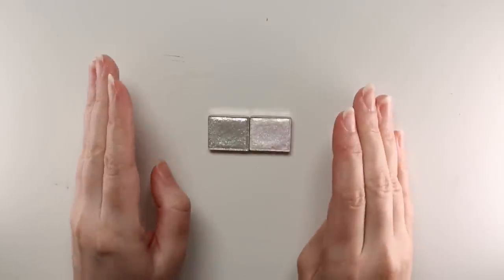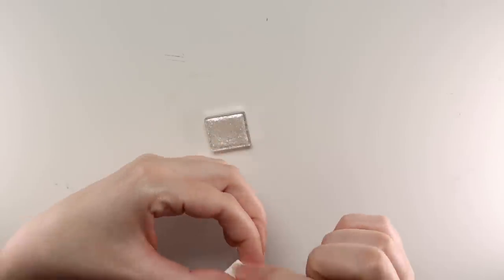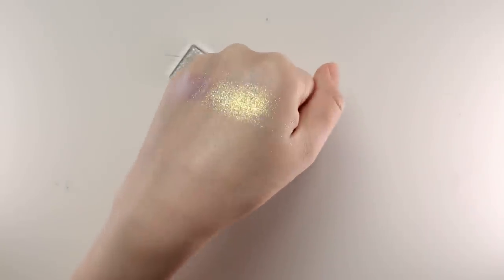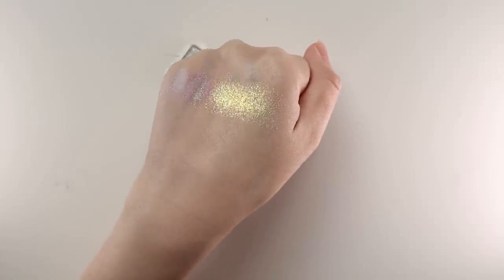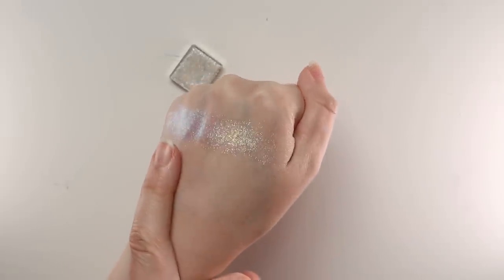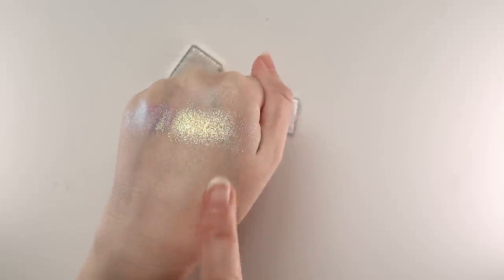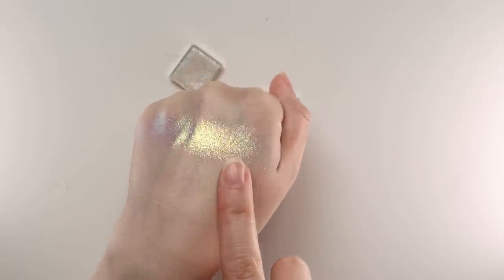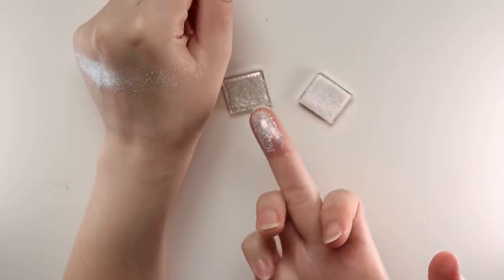I have lots of Cleona content on my channel where I've swatched every eyeshadow, so I'll link relevant videos in the description. First up is Glint — it's still pretty smooth and actually a little similar to Chromatic. This one would be really beautiful with some mauve tones or neutral browns because it has a goldish look straight on but with that shift it amps it up a notch.